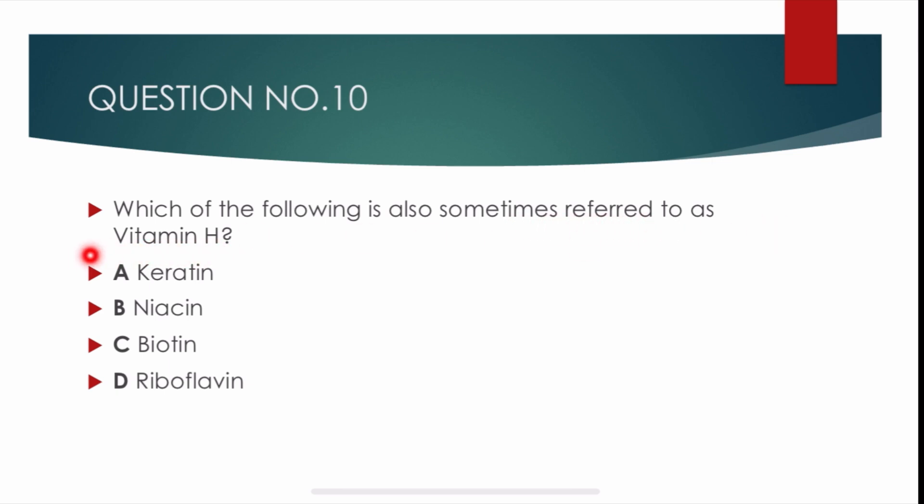Question number 10. Which of the following is also sometimes referred to as vitamin H? Options are: carotene, niacin, biotin, riboflavin. Correct answer is Charlie: biotin. Biotin is sometimes referred to as vitamin H.